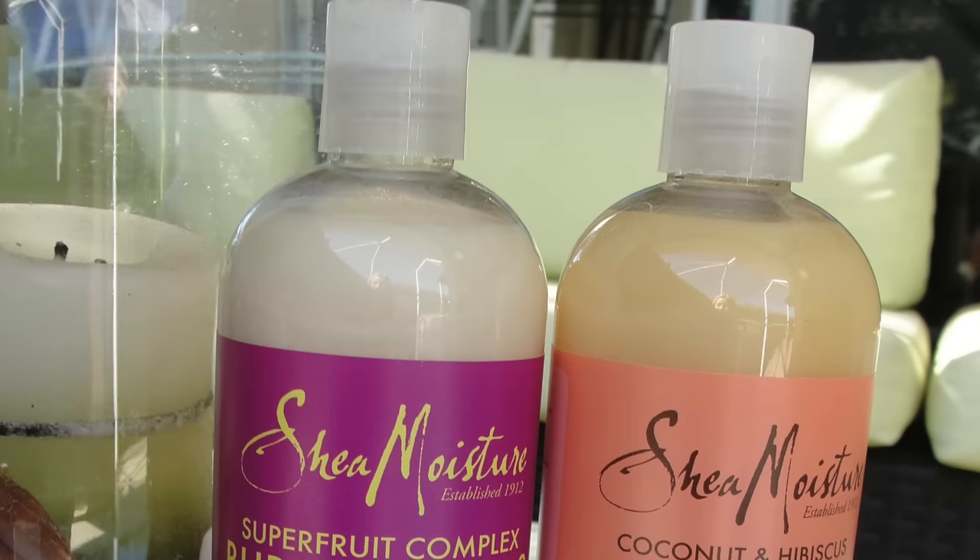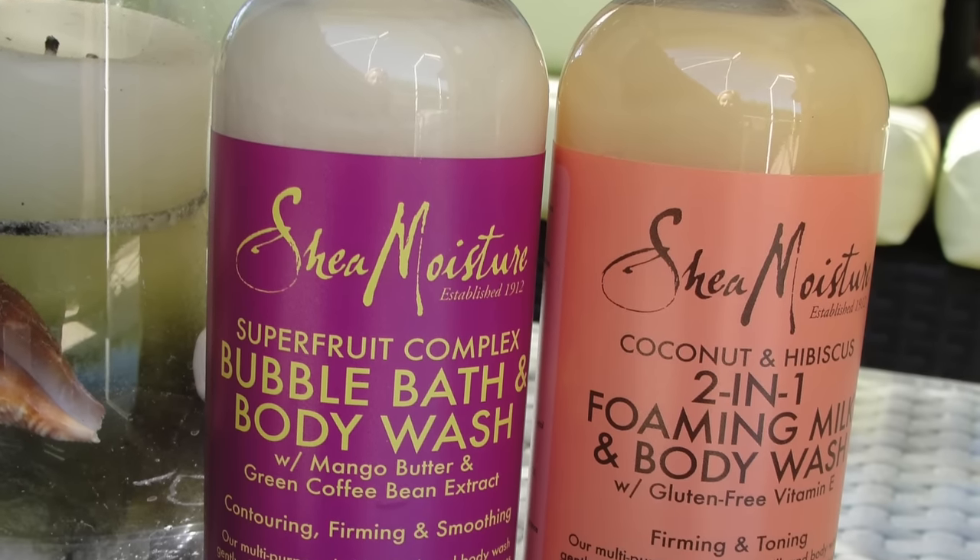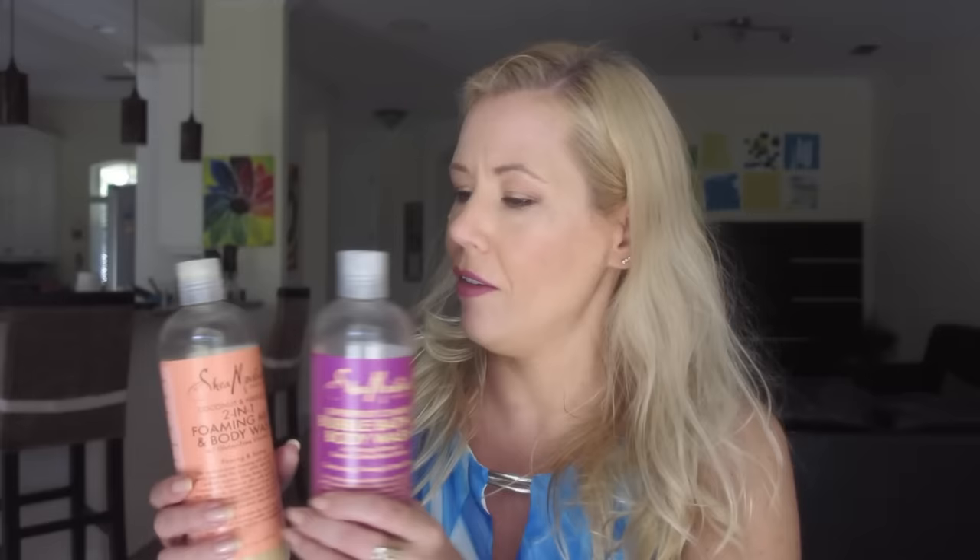I have so much by SheaMoisture. I was able to snag so many at Marshalls a couple of weeks ago for a couple dollars cheaper, so that's why I have so much by them. I'm a big fan. One of my favorite scents is the Coconut and Hibiscus — it really smells like piña colada and pineapple, really refreshing. It feels like paradise and Hawaii and dancing at the beach.